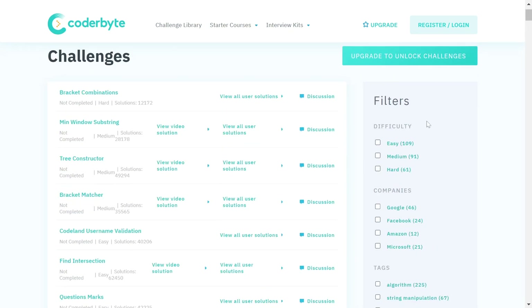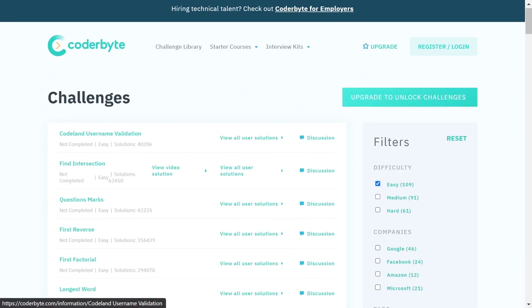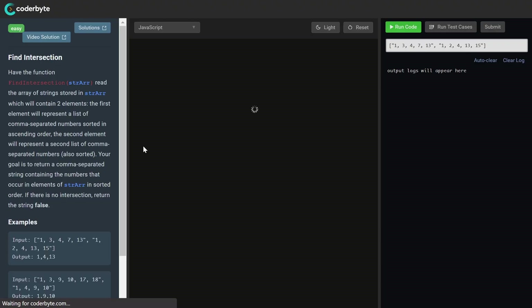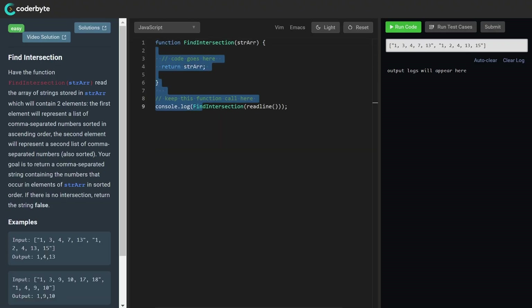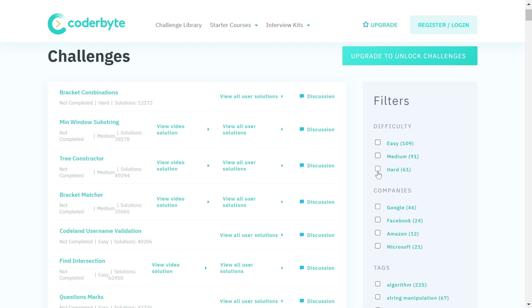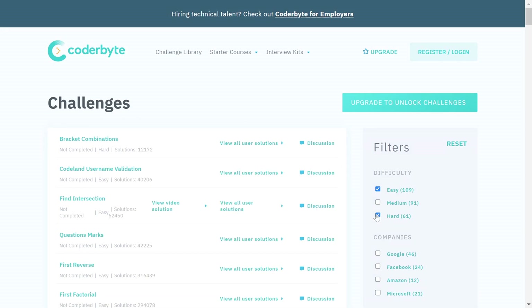If you click on the easier difficulty filter, you will find easier challenges. You can view the solution if you want to, or begin the challenge. Clicking on it gives you a code editor where you can write your code, test the results, and check the instructions. If you are a total beginner, start from the easier ones, then suit yourself as you progress to intermediate or advanced level.